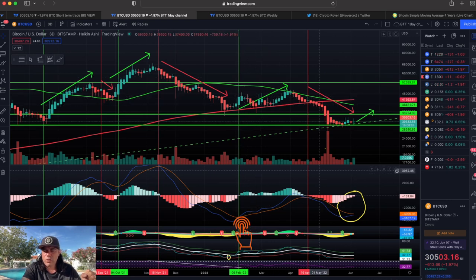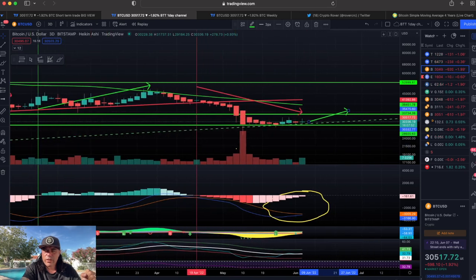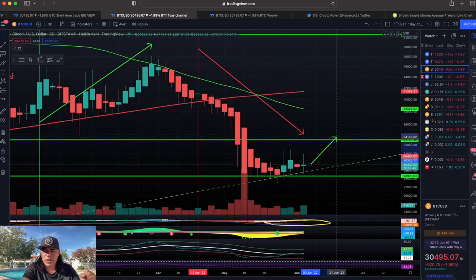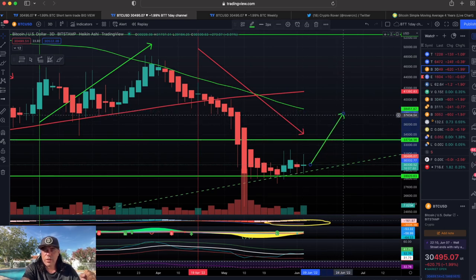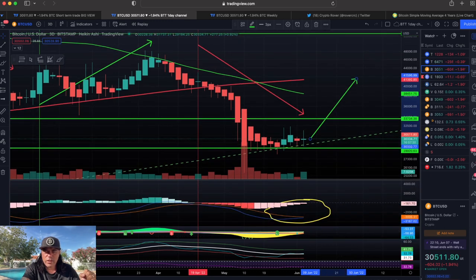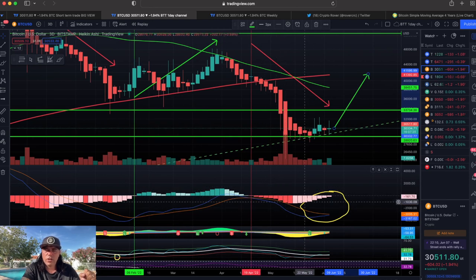We are almost seeing a three-day MACD cross, meaning the blue line is going to cross the red line, and in my opinion the price will move up. The resistance levels are: first the green line at 33,600; if we break that, the next level is around 37,000; and if we break that, we go even higher to 41,000. That is what historically happens when we see the blue line crossing the red line and the bars turning from red to green.